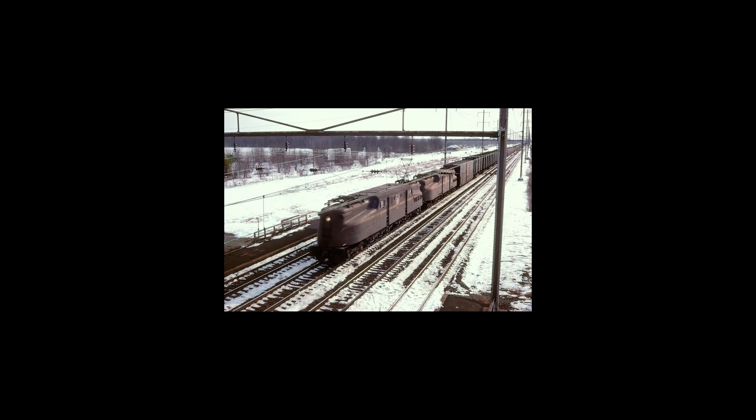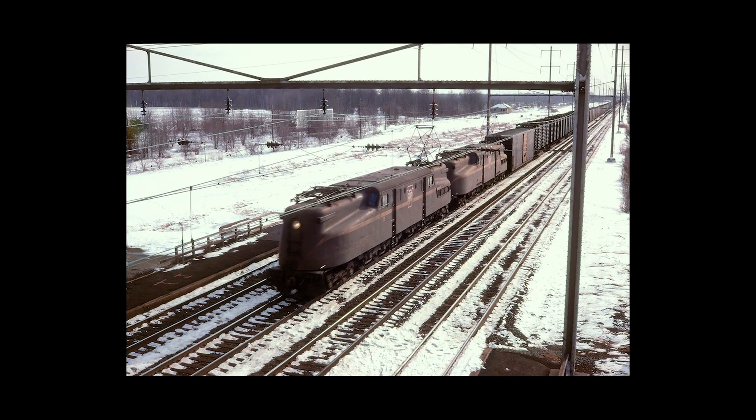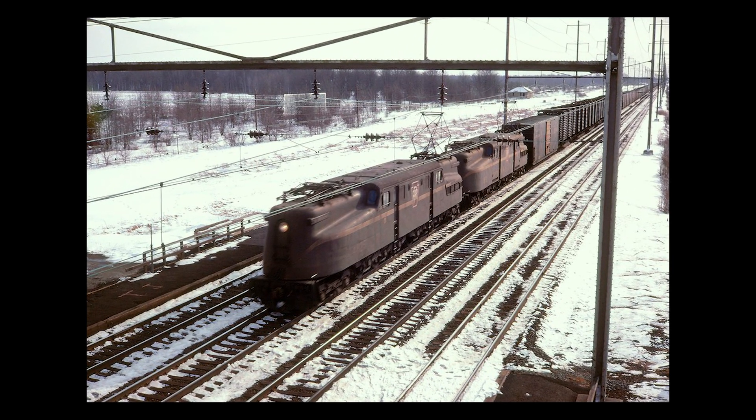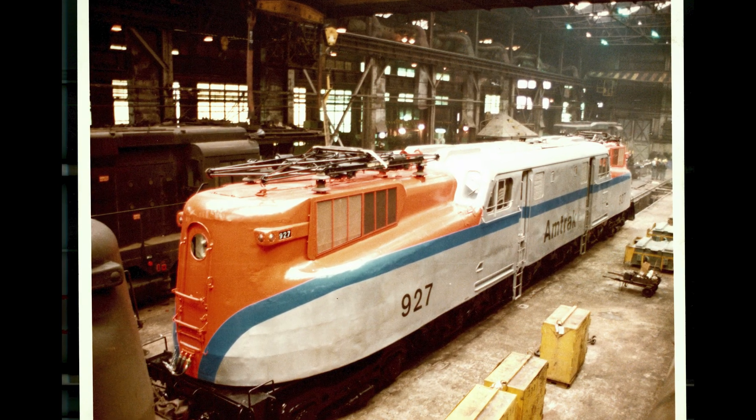GG1s served on famed passenger trains for the Pennsylvania Railroad, and after the merger with New York Central, they hauled trains for Penn Central before being split into service with Conrail and Amtrak. The last of the GG1s served New Jersey Transit trains until being retired in 1983.